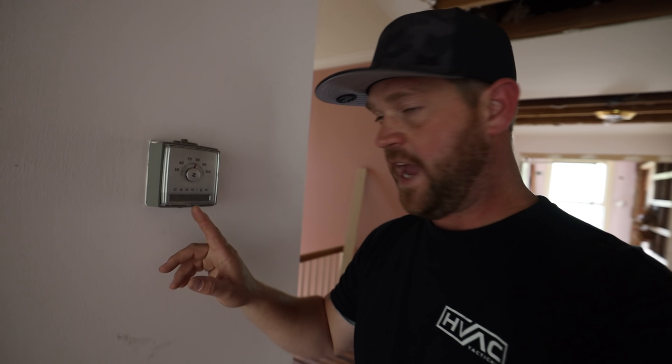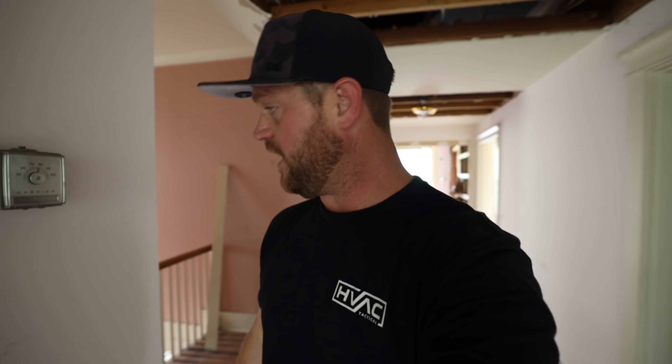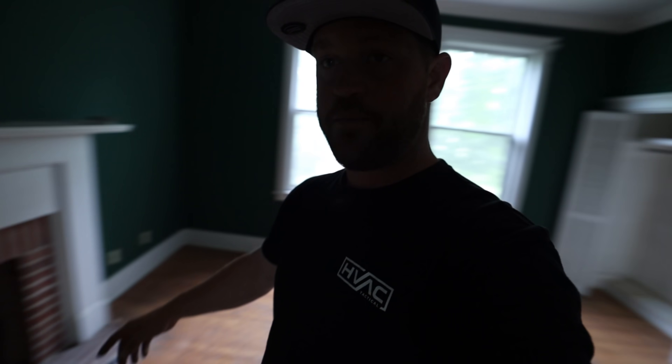Here's the thermostat I wanted to show you — it's an old Carrier. I'm definitely going to be taking that off the wall; that's going to be my little collector's item. No telling how old that thing is. Here's the main return for the upstairs. And then we need to go up to the third floor to get to the attic where the air handler is going to be. They have a fireplace chimney that goes all the way up, so there's a fireplace downstairs and also one here on the second floor.